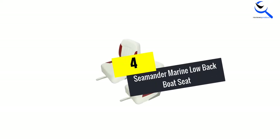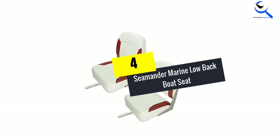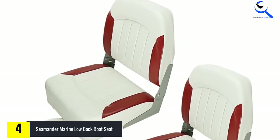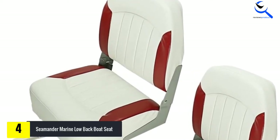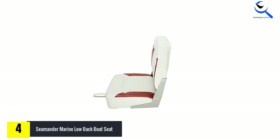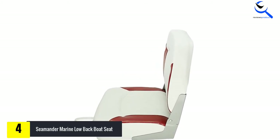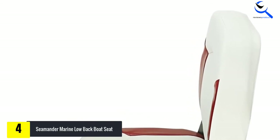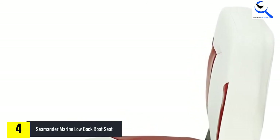Moving on at number four, we have the Seaminder Marine Low Back Boat Seat. The Seaminder low back fold-down seat is another perfect option for those looking for a combination of durability and quality. Seaminder is a leader in the production of boat seats and their experience and dedication show in every one of their products. This stylish seat is offered in multiple color combinations to match your boat's existing color scheme, but it is more than good looks that will drive you to make this purchase.